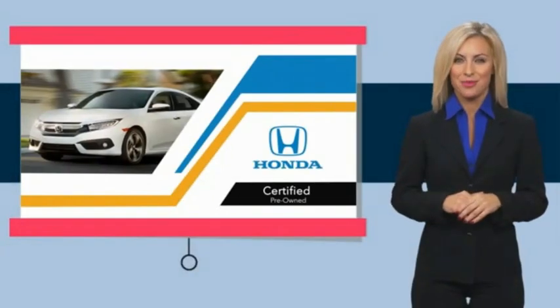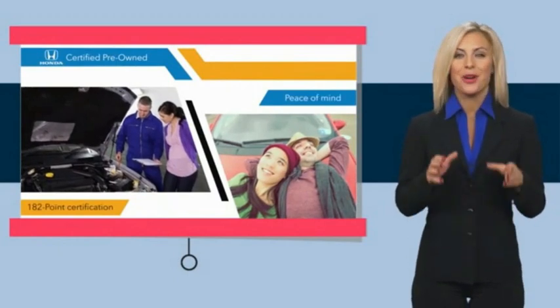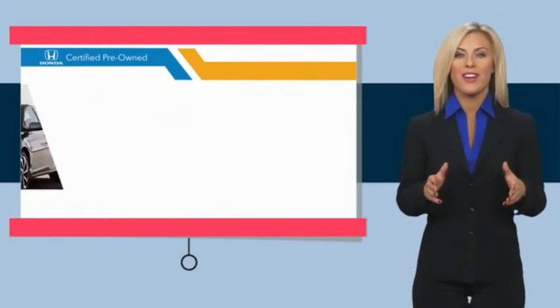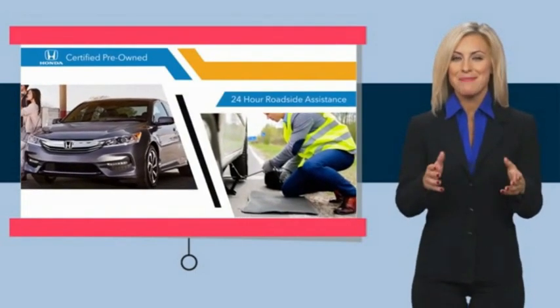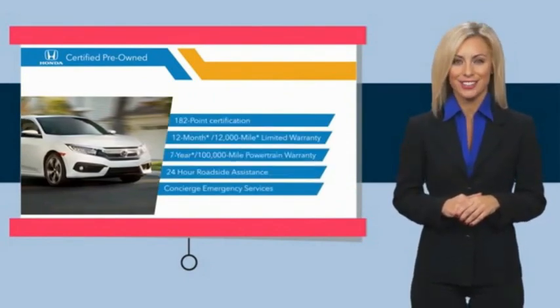With Honda-certified pre-owned vehicles, you know you're going to be taken care of. Thorough inspections, both limited and powertrain warranties, all provide the comfort you're looking for in a pre-owned vehicle. Stop by your local Honda dealer today to see why the Honda-certified program is worth looking into.